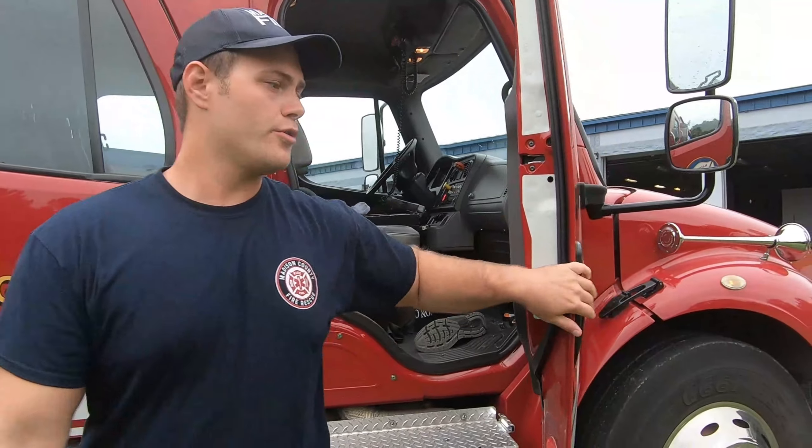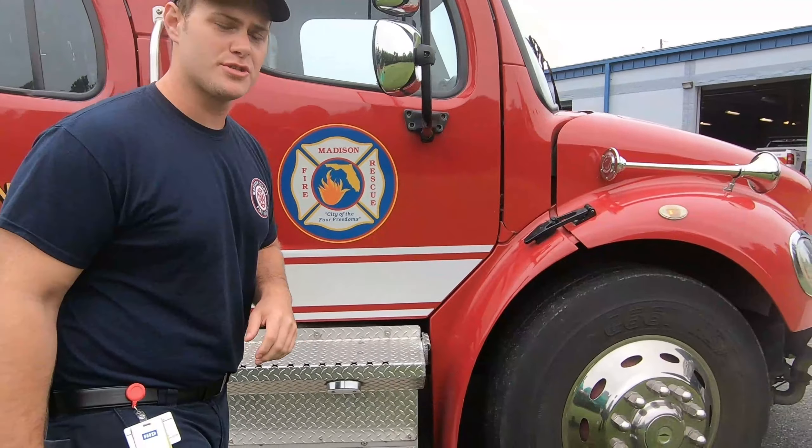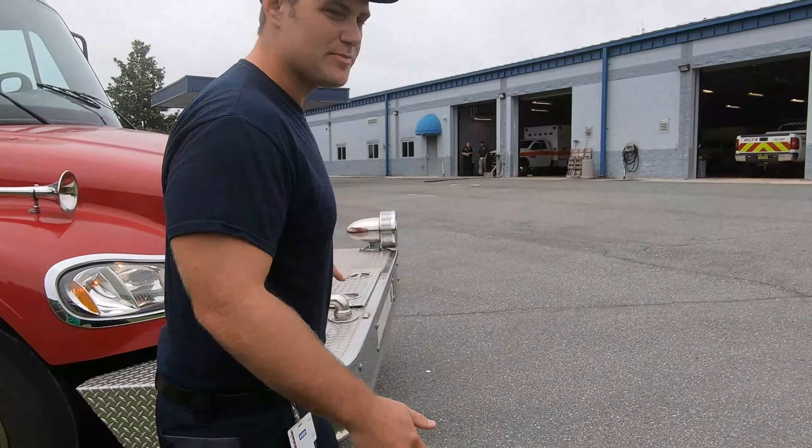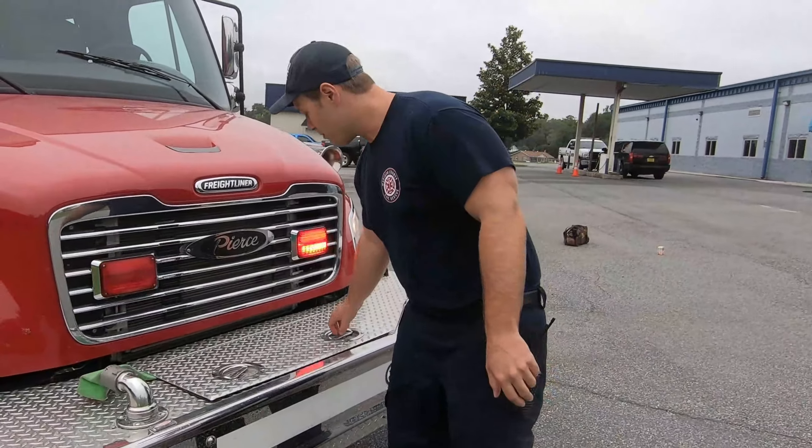The only other thing would be a small attack line we use to primarily attack a car fire, just because of its accessibility. It's right here on the front of the bumper.